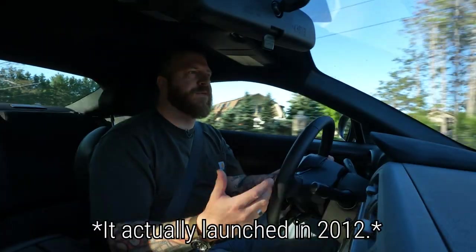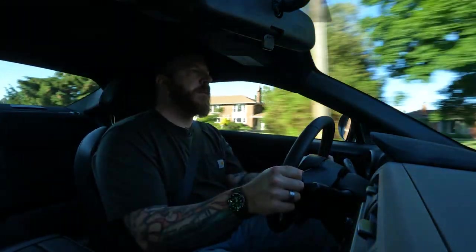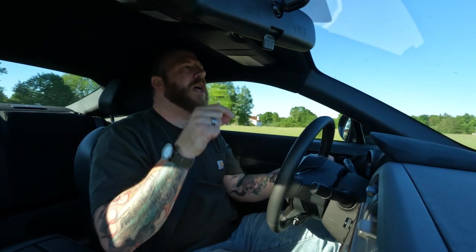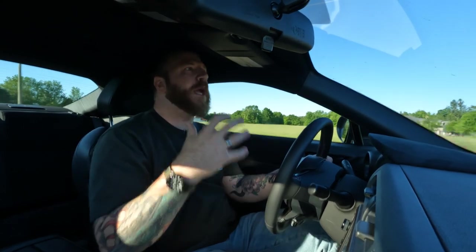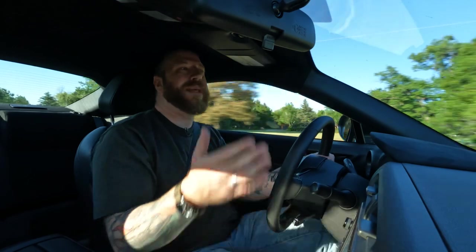This thing launched way back in 2014 as the Scion FR-S and the Subaru BRZ. Toyota and Subaru got together to build a lightweight sports car, and it was a success. It was a pretty good car, but it did need at least a few little changes and tweaks, and that's what got us here today. Nothing major — it's not one of those crazy overhauls, not like the Mazda MX-5 going from the NC generation to the ND.